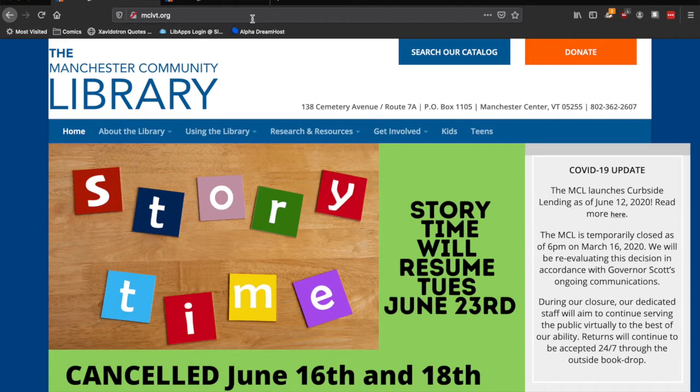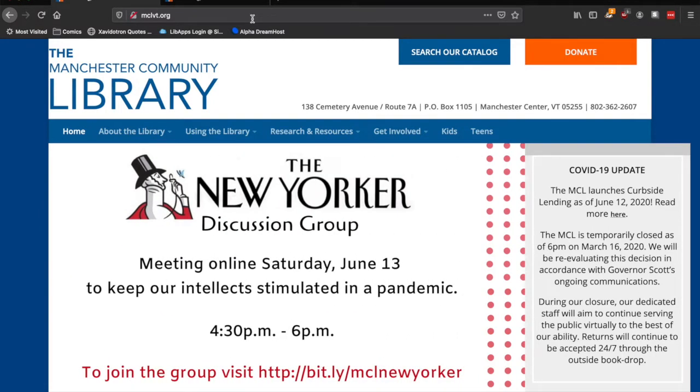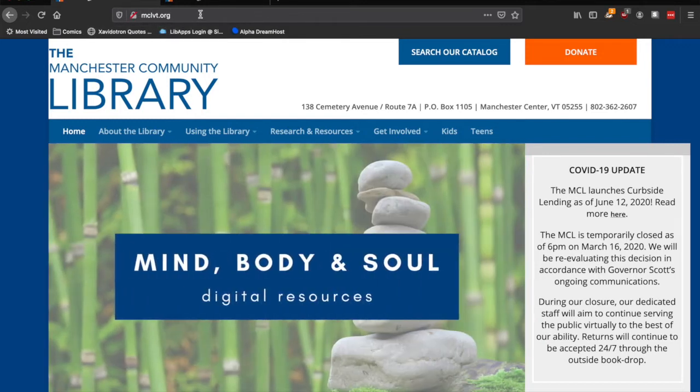When placing a curbside order, the first step is to check the catalog to find materials you'd like to check out and make sure they're available. You can get to the catalog by visiting mclvt.org and clicking Search Our Catalog in the top right-hand corner.